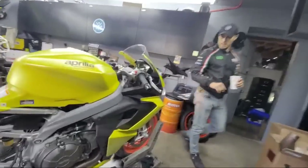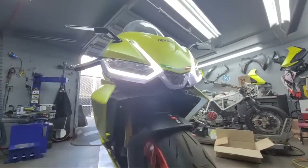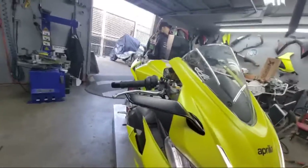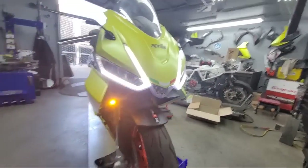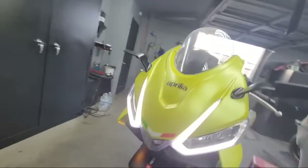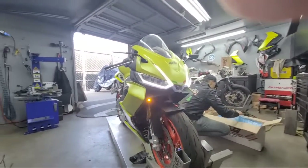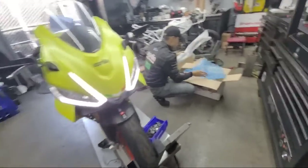I had questions about these rearview mirrors and the turn signals, because I'm legit and I get my stuff inspected by the DMV. I wanted to make sure they'd pass — and those would pass no problem, there's plenty of light going through there. Now I'm going to show you the exhaust that's going on this bike.